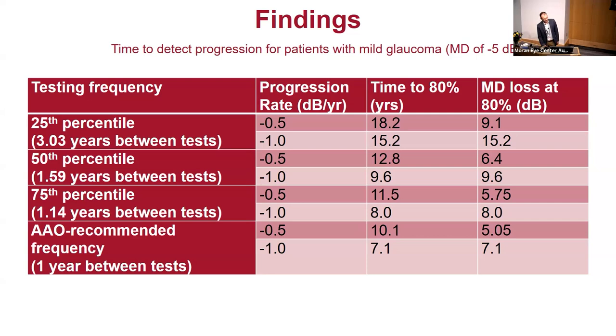Even at the 50th percentile, patients would still be losing 6 to 9 decibels by the time progression is identified — a 6-decibel loss is definitely enough to notice and would increase disability. At the 75th percentile, mild glaucoma patients with rapid progression would still lose 8 decibels. The AAO-recommended annual frequency does much better, and for mild glaucoma that level of loss is probably acceptable, though ideally you'd test even more often.